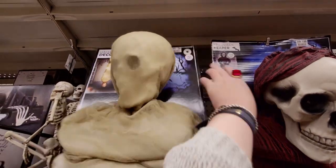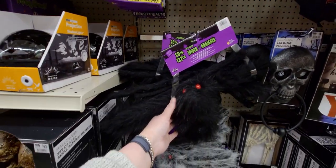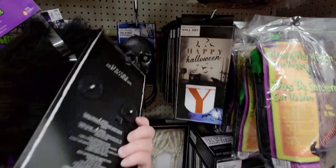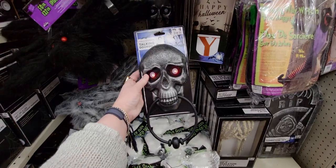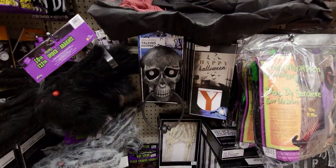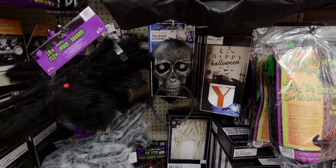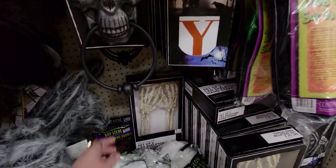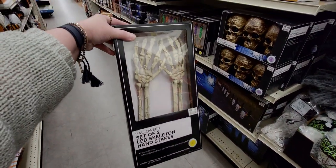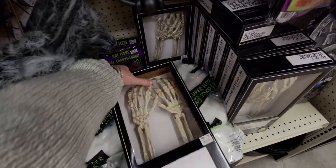The posable spider is $14 — a gigantic spider! This door knocker is $8 — it's a talking doorbell. There we go — so cool! And this set of two Halloween LED skeleton stake hands is $18 — can you imagine those in your yard? Oh my gosh, that's so cool!